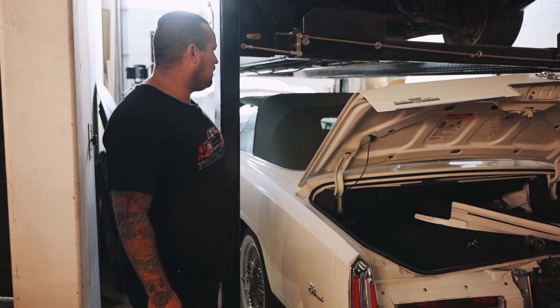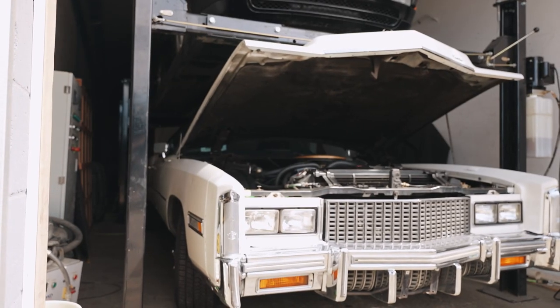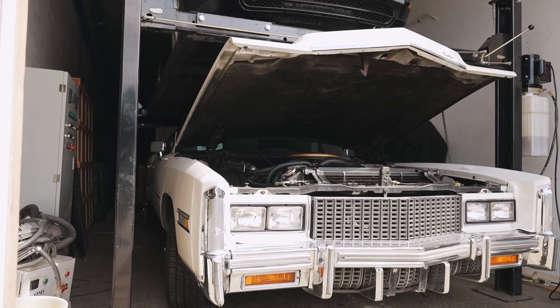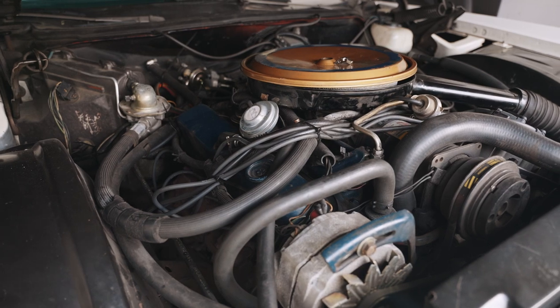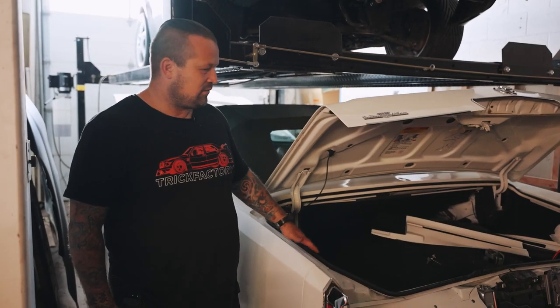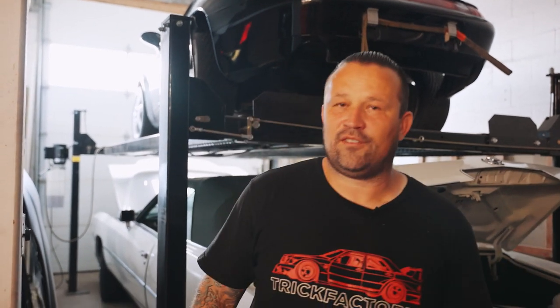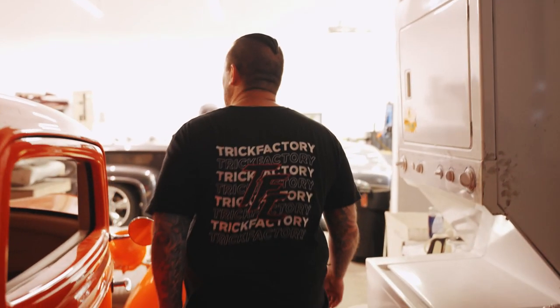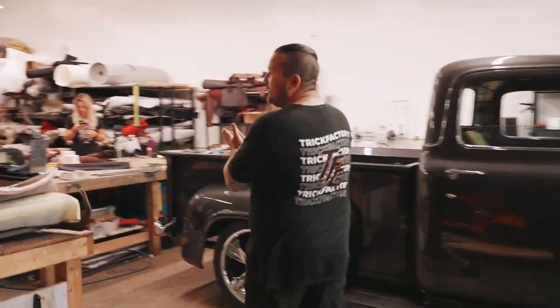Another cool thing we're working on — more along the lines of the resto mod — is this Cadillac. We're taking out the antiquated fuel injection and putting a new fuel injection in it. This one is waiting on a couple little pieces but it'll be fun when it's done. I tried to talk them into a twin turbo LS but they weren't having it.